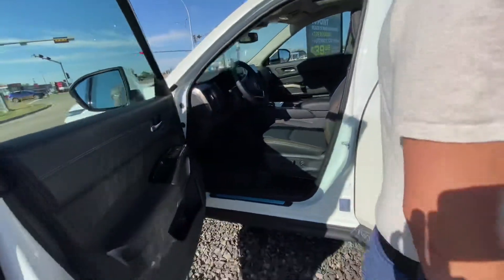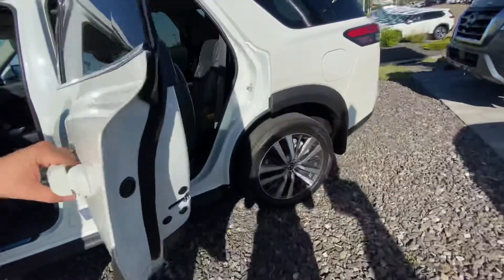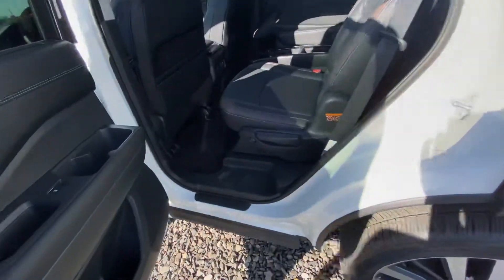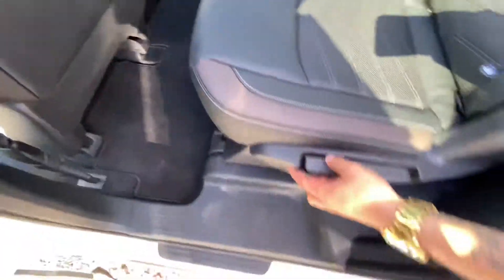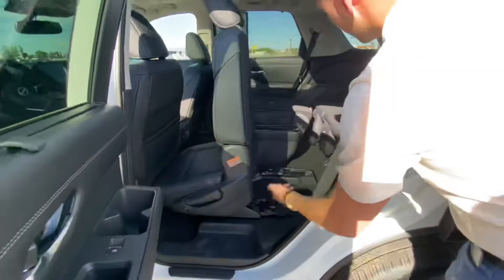On into the back, you've got plenty of room for any passengers. This does have 3rd row seating as well. You've got tri-zone climate control, rear heated seats, and with just the push of a button you have easy access to that 3rd row.